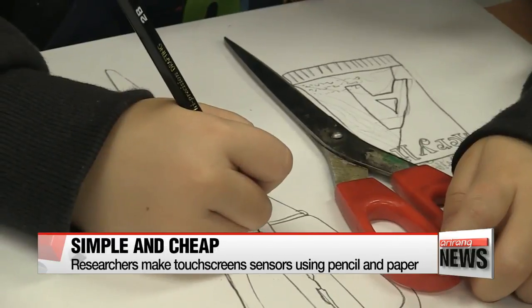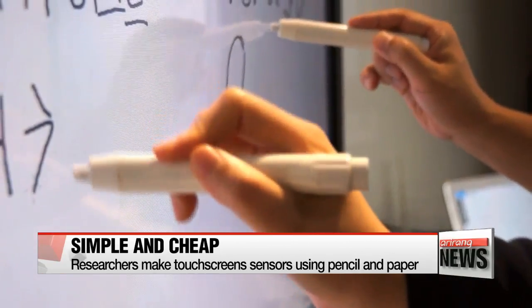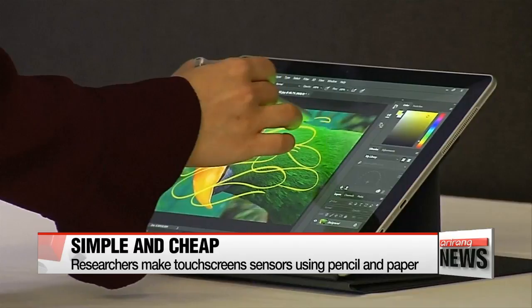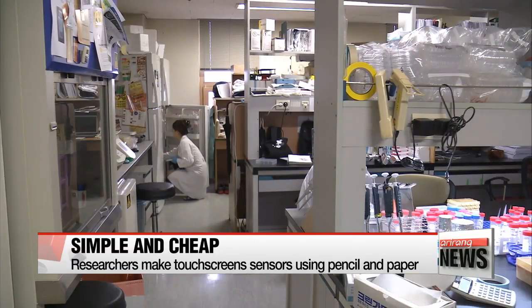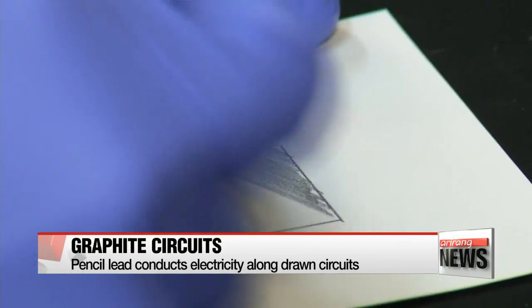Korean researchers have recently found a way to make touch screens using just pencil and paper. The research team at Yonsei University say, as evidenced by the required materials, that the process is very simple and cost-effective. They say the key is the graphite in the pencil, which conducts electricity around the paper's surface.